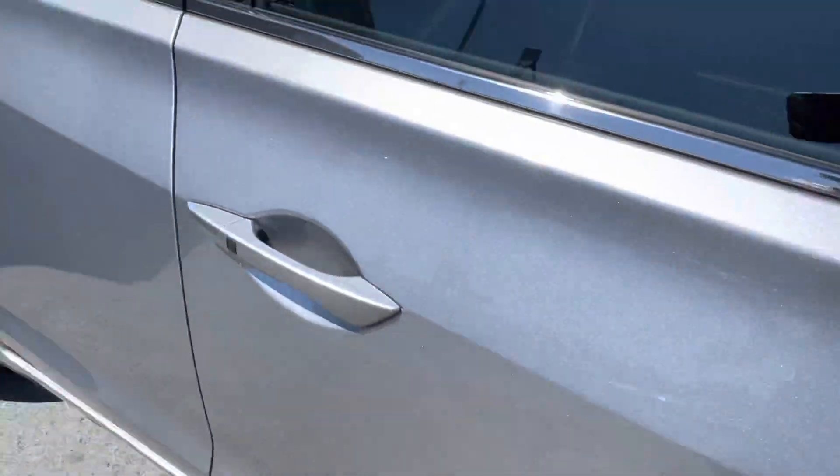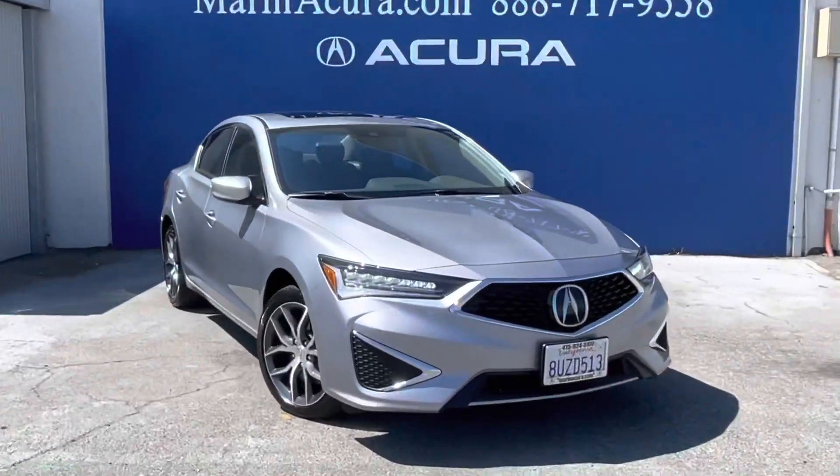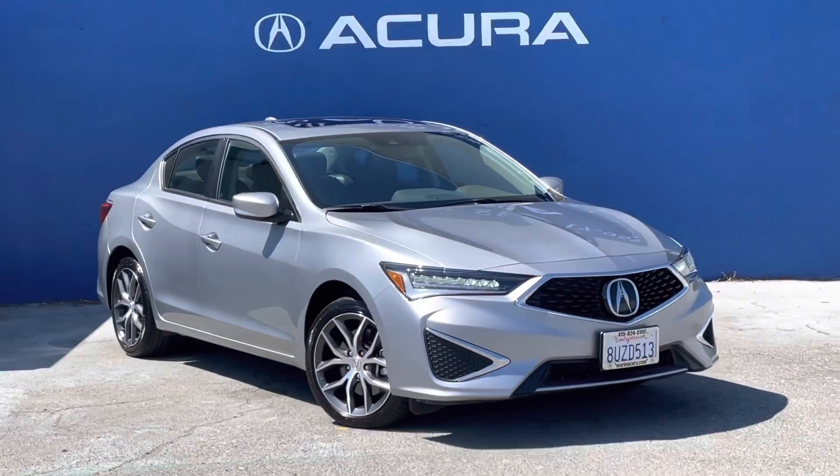Additional features include cross traffic alert, lane keeping assist, MP3 player, keyless entry, remote trunk release, steering wheel controls, child safety locks, and it is a Carfax single owner.